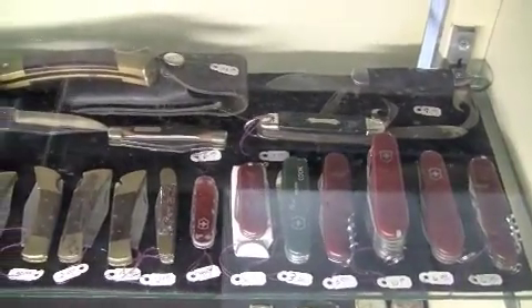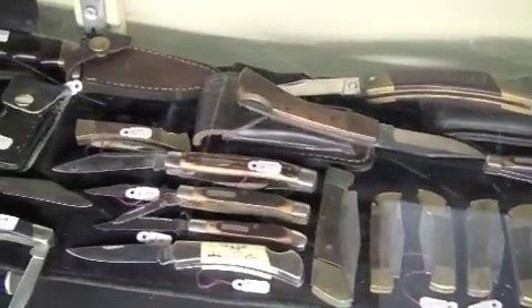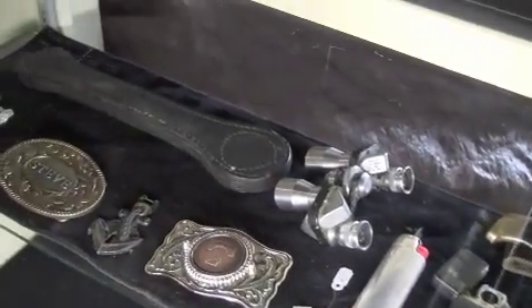Also featured is a pocket knife collection, including Swiss Army, Buck, Kershaw, and Old Timer. There are also a few Zippo lighters, a blackjack, and some belt buckles.